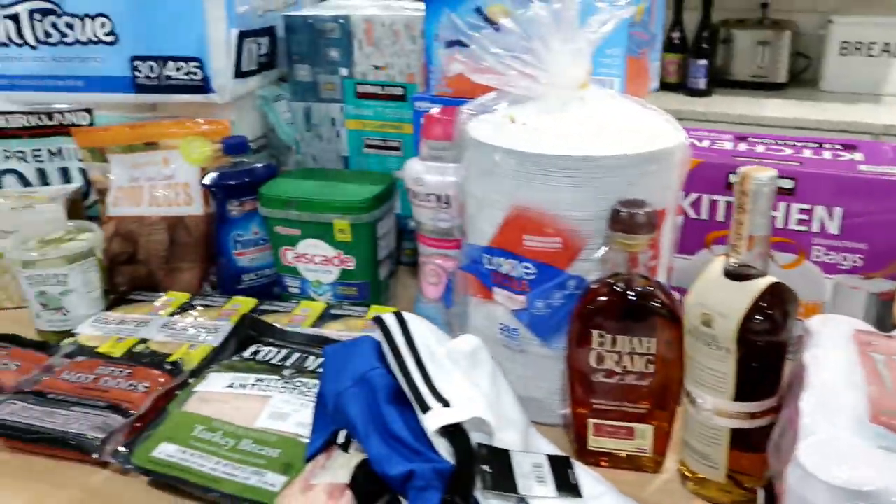That is everything that we got at Costco this evening. I hope you guys enjoyed it — thanks for watching and I'll see you in my next one. Bye!